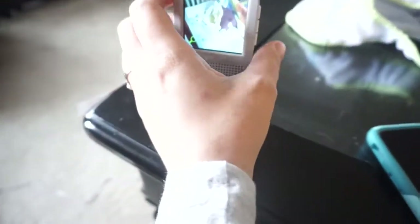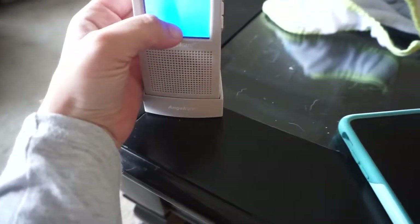We currently have the Angelcare monitor. It actually has a sensor pad that goes under the mattress and senses the baby's breathing movements, so if the baby stops breathing it's supposed to alarm you so you can try CPR or whatever. I like it, but the video quality is not that great, which is one of the reasons why I decided to try out the Lollipop one.